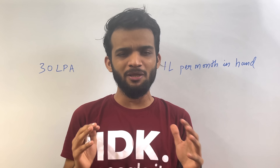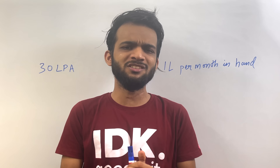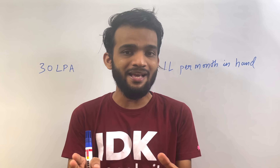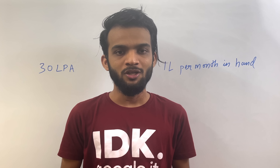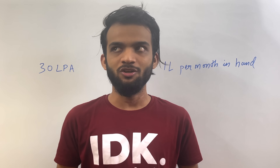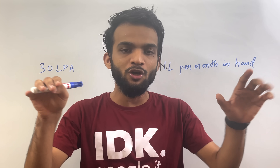Welcome back to the channel. In today's video we are going to talk about what is the salary that an Amazon software engineer makes per month. You must have heard that Amazon India offers a compensation of 30 lakh per annum to a software engineer, whereas the engineer only gets 1 lakh per month into his bank account. So where does the remaining 18 lakh go? Because 1 lakh per month times 12 is just 12 lakh per year — so where does the remaining 18 lakh go? Does it go into taxes, stocks? What is the entire distribution of 30 LPA?